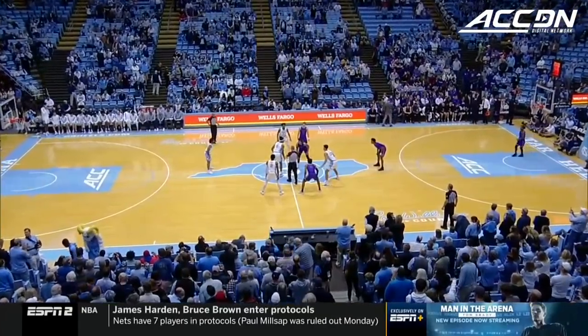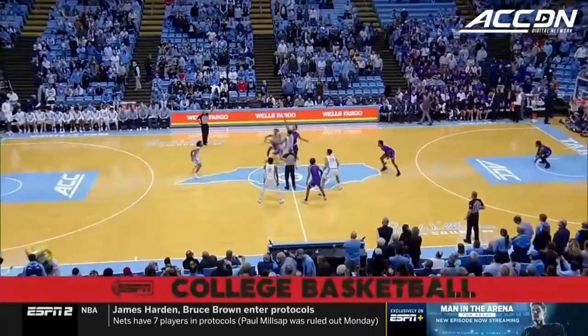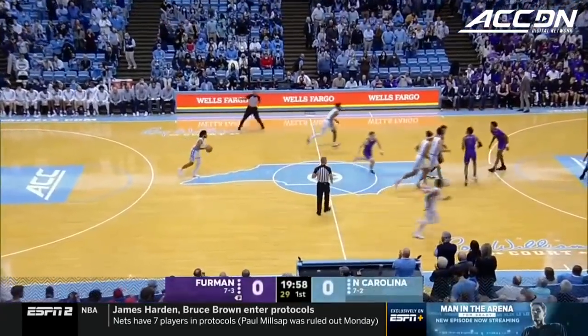They're going to come in here undeterred, not scared. They went into that environment in Louisville, they won that game. They fought on the backcourt. They're going to be ready to play.